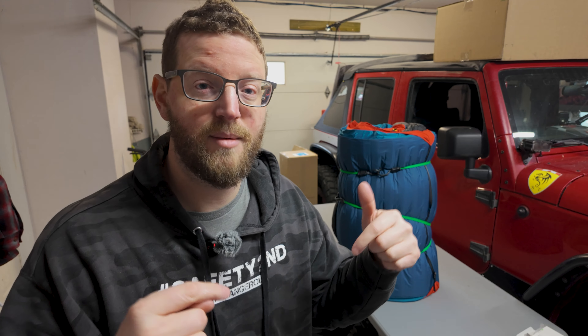A huge percentage of you guys watching aren't subscribed. If you want to see more gear reviews, Jeep mods, camping and off-roading, hit that subscribe button — I upload videos all the time. Leave a like, I appreciate it. I've enabled channel memberships right next to the subscribe button, with a small community and extra video uploads. My name's Casey and I'll catch you guys in the next video.